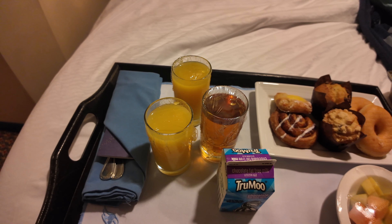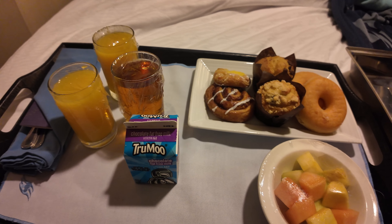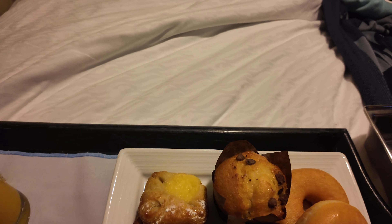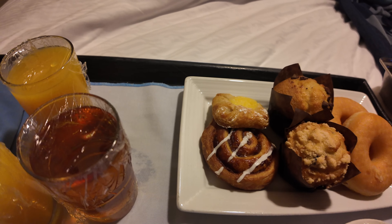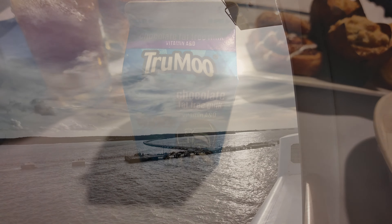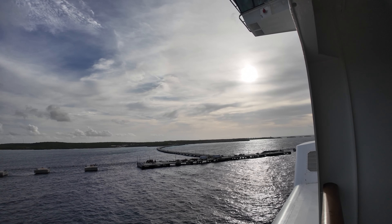Morning with a quick continental breakfast — we showed you on a previous day — got some fruit, donuts, muffins, lemon Danish, cinnamon roll, apple juice, orange juice, and mama's chocolate milk. Let's go have some breakfast at the Royal Court, a little sit-down before we get off the ship and hit Disney's Lookout Key.